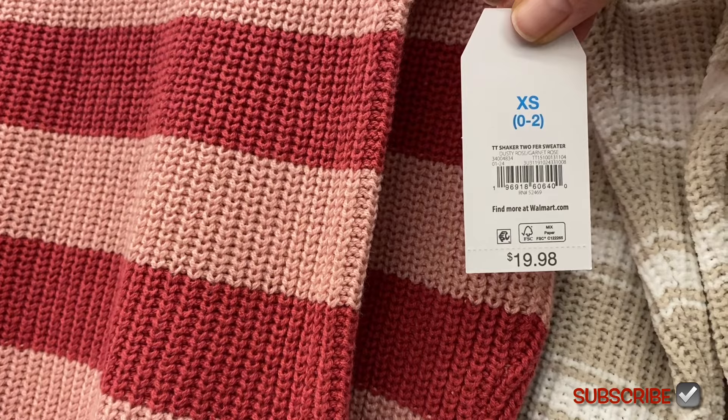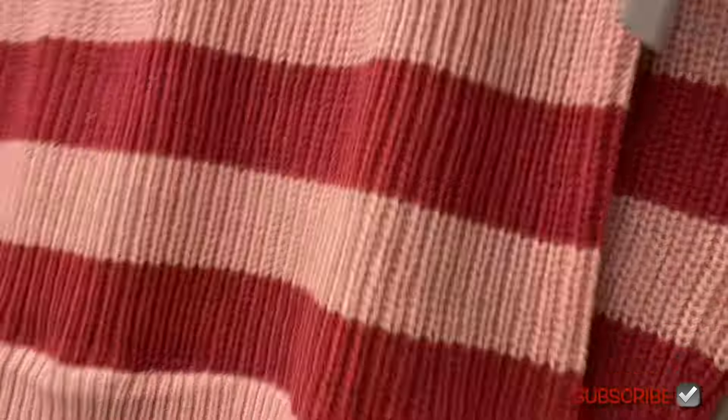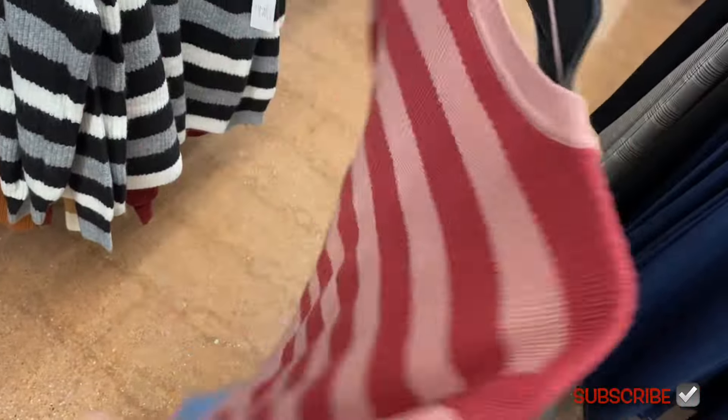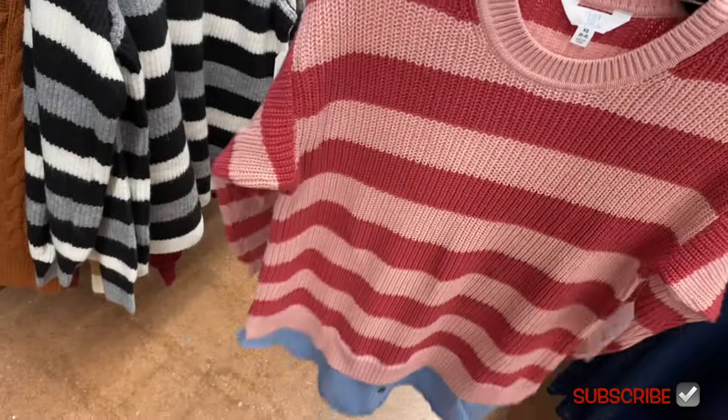This one on the left is the shaker two-fur sweater, $19.98 — it's a little bit higher. It's Time and True. It's got the blue jean shirt built in; the collar comes out. It doesn't come out of the collar there, but it still looks cool.